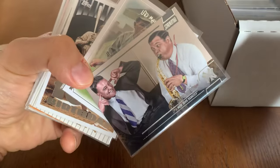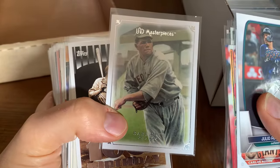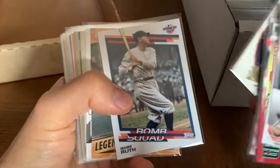Another one — what's that, a blank back Rose? Interesting, I wonder what that's from. '81 Donruss. You got Babe Ruth and Lou Gehrig goofing around. Ruth for the win.